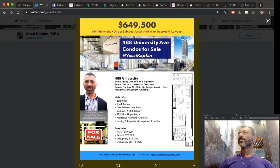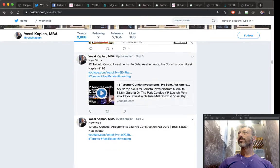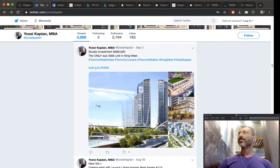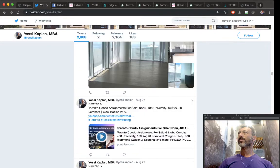I have some flyers on my Twitter about assignments we're currently selling. What is flipping? What does it actually mean to flip? Well, to flip means to buy something with the intention of selling it later for profit. I'm going to buy this condo, the value will increase, and I'm going to sell it and make some money — I'm essentially becoming the broker on this thing.